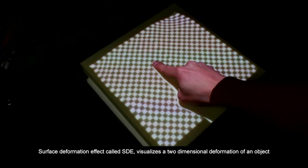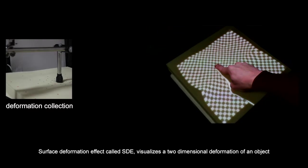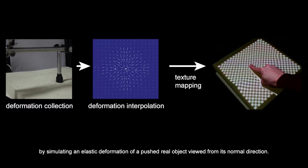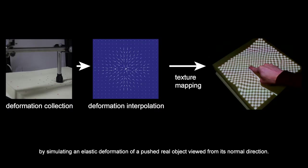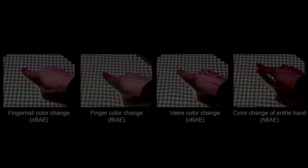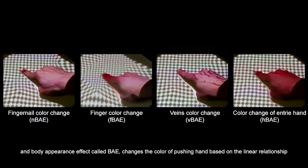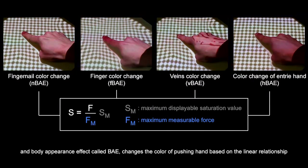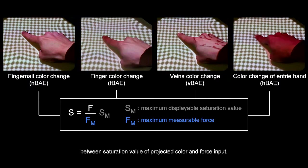Surface deformation effect, called SDE, visualizes a two-dimensional deformation of an object by simulating an elastic deformation of a pushed real object viewed from its normal direction. Body appearance effect, called BAE, changes the color of the pushing hand based on the linear relationship between saturation value of projected color and force input.